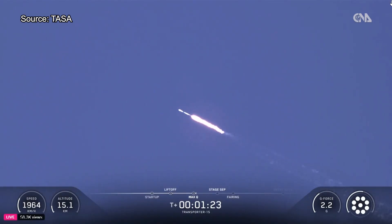From here on, even though velocity is rapidly increasing, the atmospheric density is decreasing, resulting in less loads on Falcon 9.